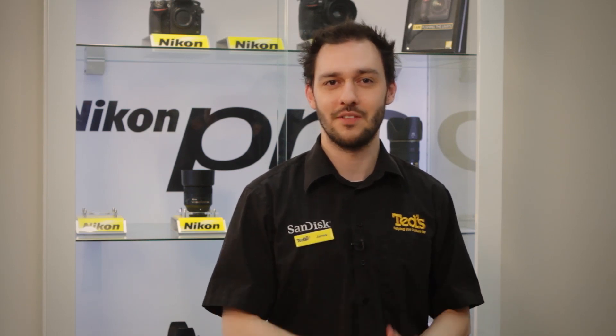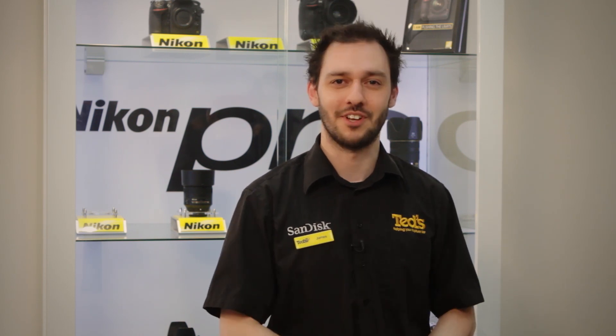That's all for now, but stay connected with Tedz on Facebook or come in store and see myself or any of our expert staff for all of your camera advice. There's not much that we don't know to help you capture life.